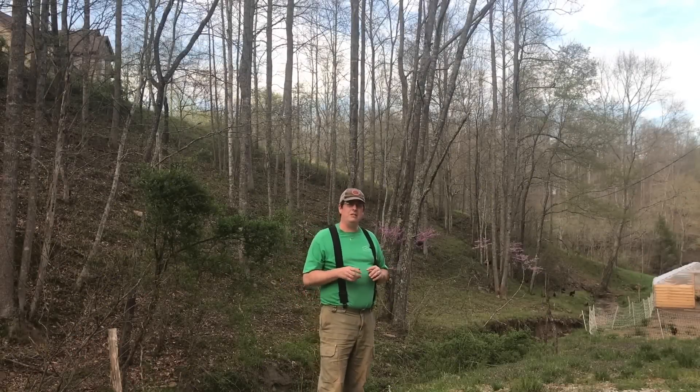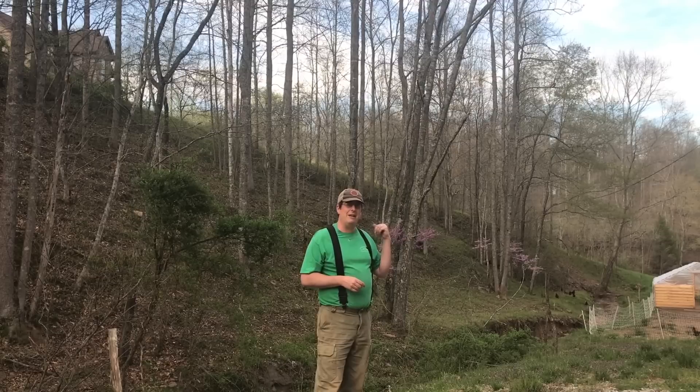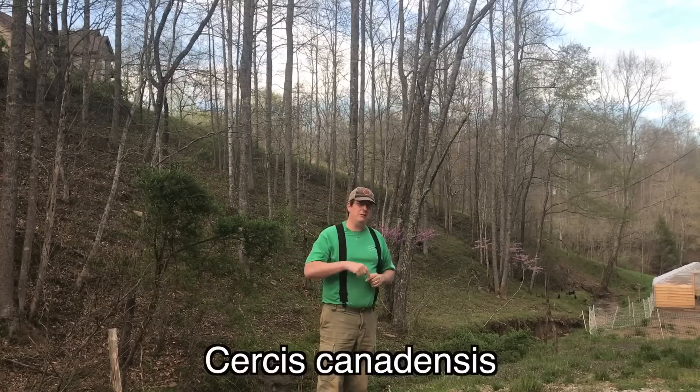So the redbud tree — what is the redbud tree? Hopefully it's showing up. It's a tree in the background there that actually is purple. It has purple flowers on it, purple buds. Latin name right here — I'm not going to try to pronounce it because I'm not good at that.